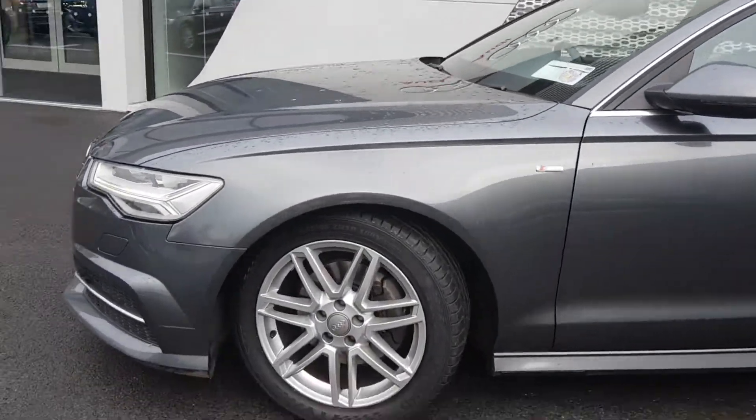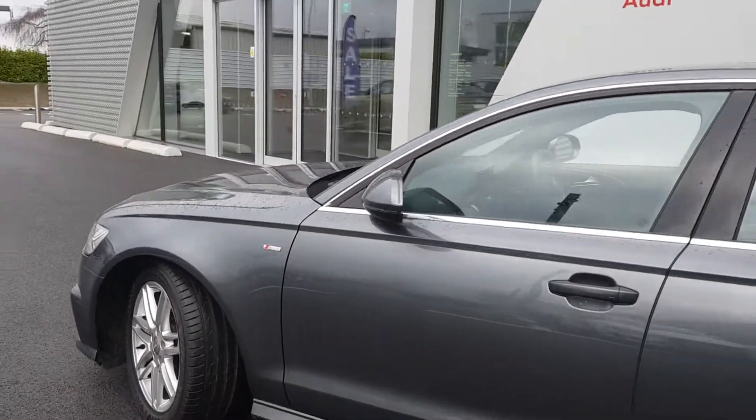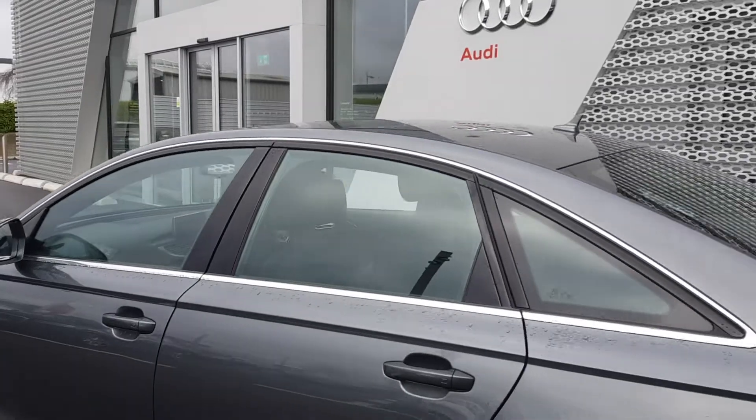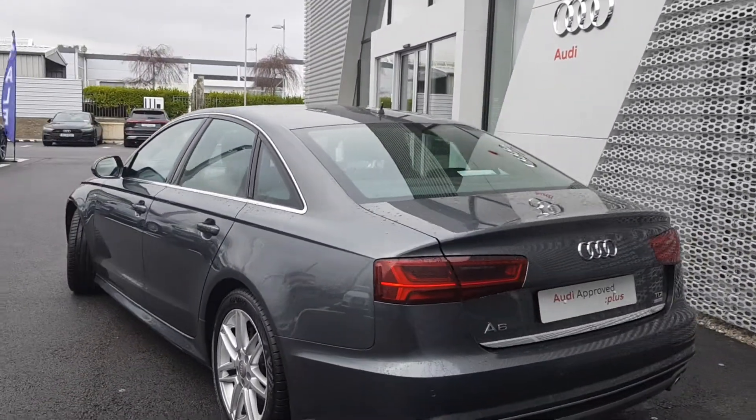Upgraded multi-spoke 18-inch S-Line style alloy wheels. S-Line badging at driver and passenger sides of the vehicle. Nice chrome detailing around the Daytona grey pearl effect body paint — the signature S-Line colour.